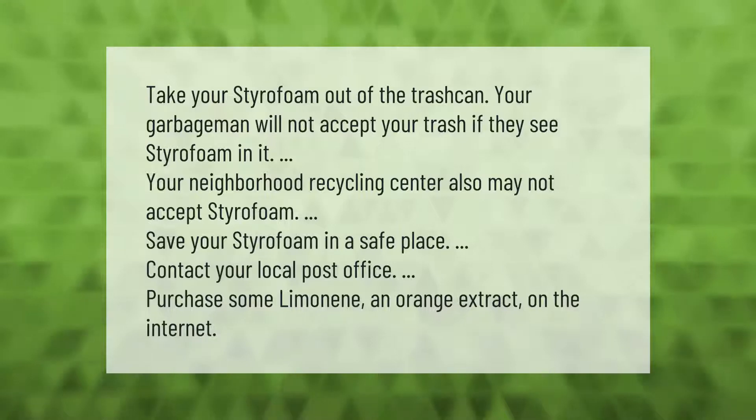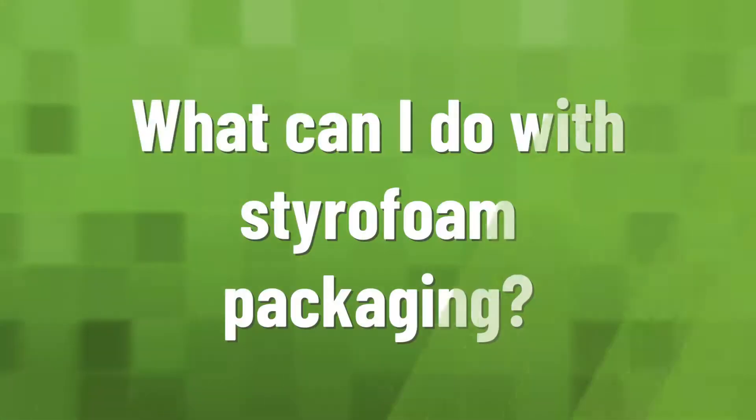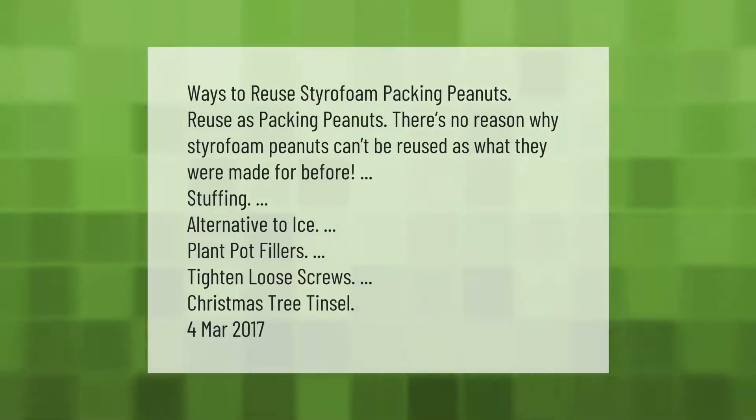Contact your local post office and purchase some limonene and orange extract on the internet. Ways to reuse styrofoam packing peanuts: reuse as packing peanuts — there's no reason why styrofoam peanuts can't be reused as what they were made for. Other alternatives include stuffing, a substitute for ice, plant pot fillers, tightening loose screws, and Christmas tree tinsel.